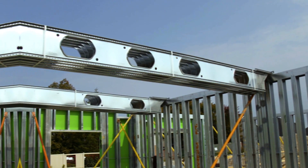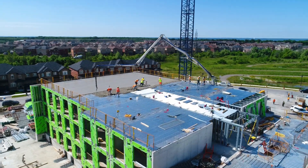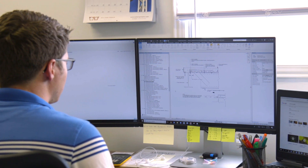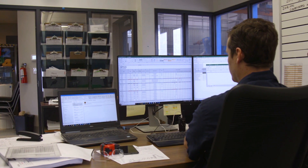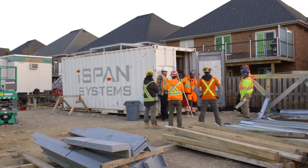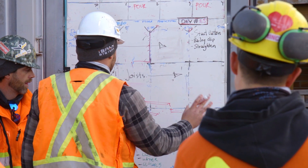Whichever system you choose, iSpan will work closely with your team to ensure that you reap all of the benefits of lightweight steel framing. Through our full service approach, from engineering and manufacturing to supporting installation, our involvement does not end once the products are delivered to site. We are there with you every step of the way to ensure a successful project.